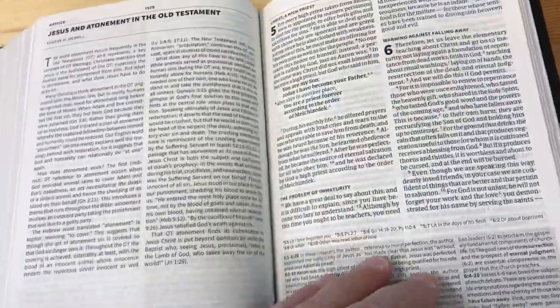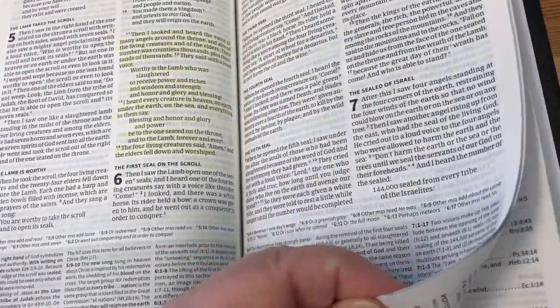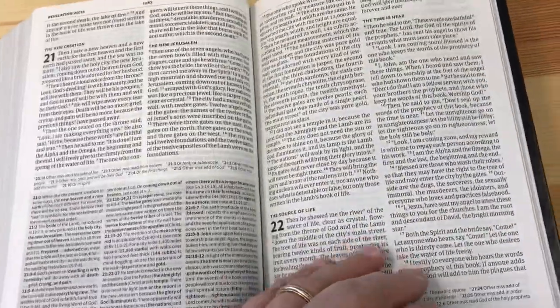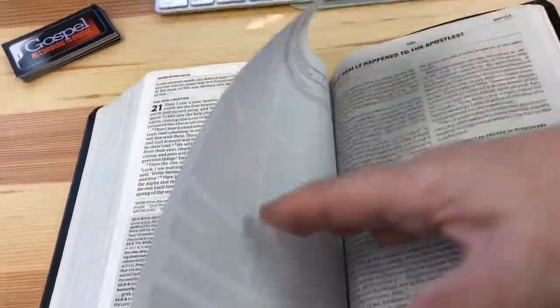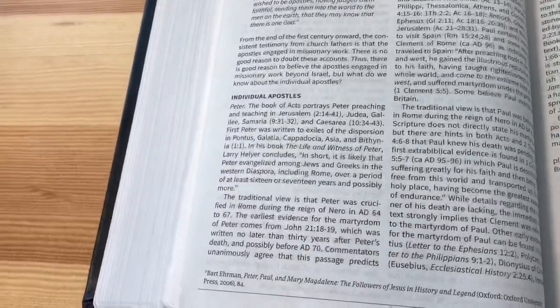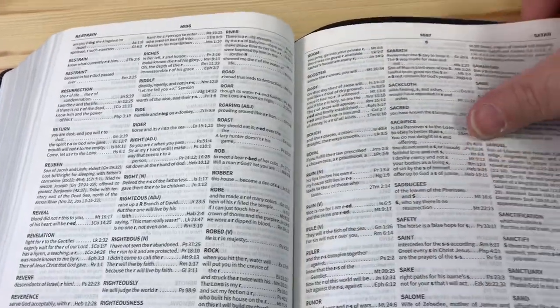One thing I want to go to the back — last time I did a review, somebody said I didn't show the maps. Frankly, I'm not that big on maps, but there are plenty throughout. Here is a breakdown of what happened to the apostles and how they wound up being martyred. There's also a table of contents with measures, and the concordance all the way in the back.